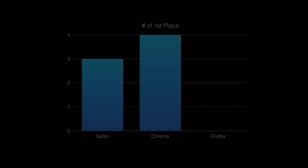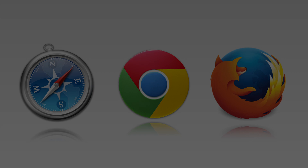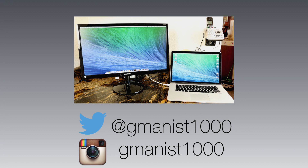Anyways guys, I'm curious — what browser do you use, and what operating system are you using it on? Personally, I love Safari and use it all the time, but it looks like Google Chrome is just a little bit better right now on Mac OS X. I hope you enjoyed this video, let me know what you think down in the comment section below, I'll see you guys in the next video — thanks for watching.